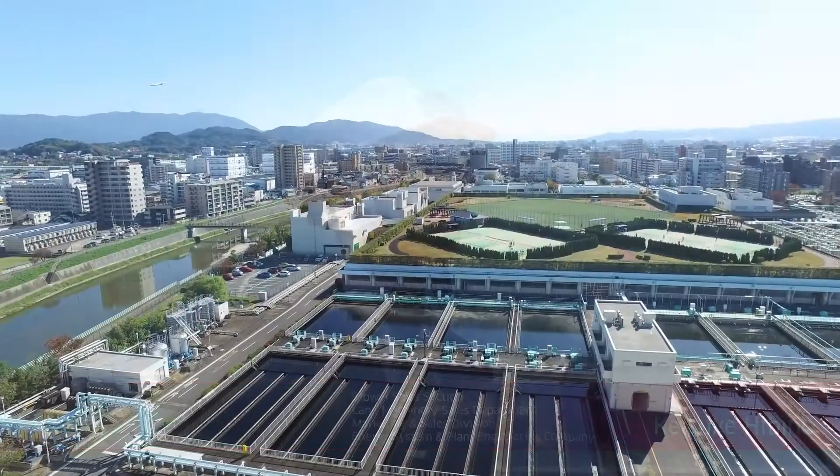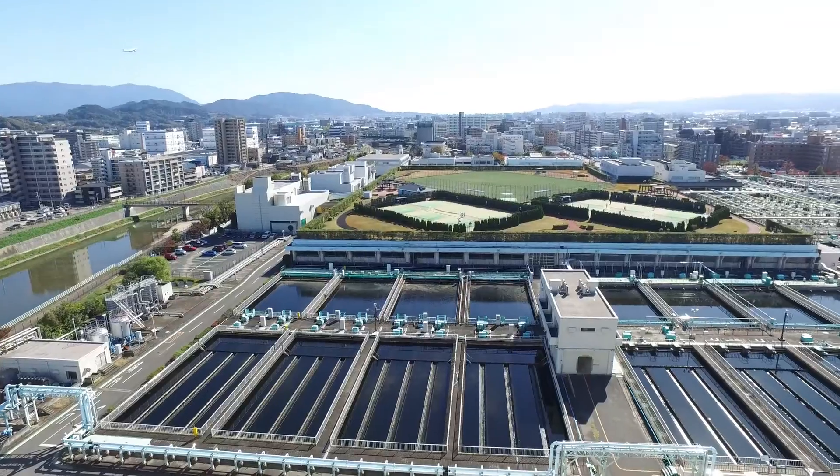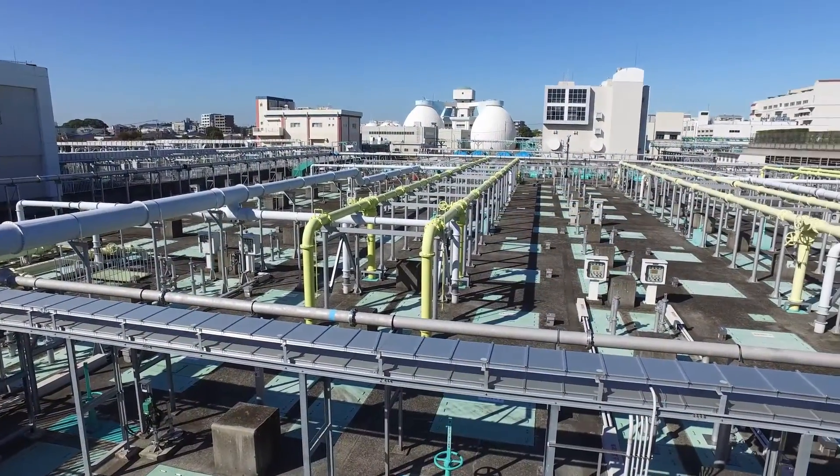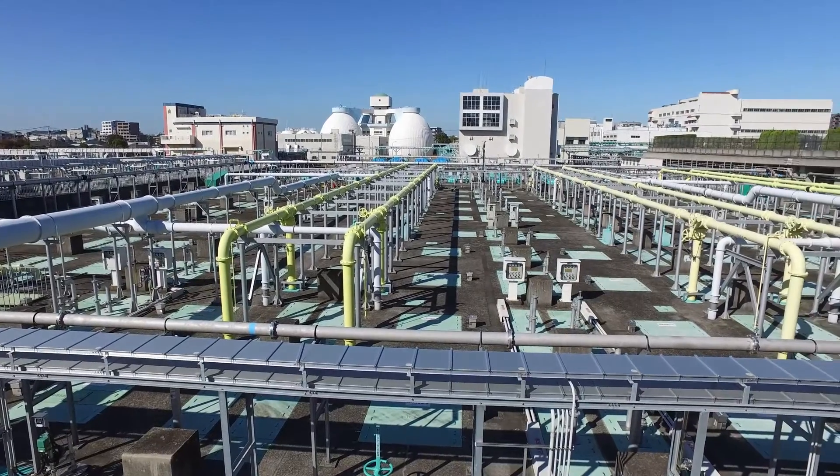Since the blower is the core of a water treatment plant, it must function properly. With the cooperation of Fukuoka Prefecture, we were able to conduct field tests at the Mikasagawa Wastewater Treatment Plant. The tests confirmed the energy-saving properties of our new large-scale blower at an actual water treatment plant.